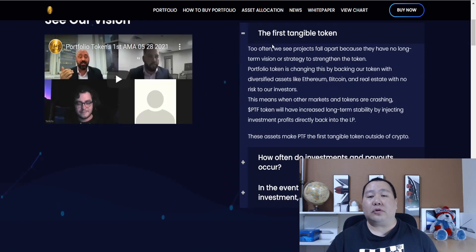It's the first tangible token, because too often we see projects fall apart because they have no long-term vision or strategy to strengthen the token. The Portfolio Token is changing this by backing the token with diversified assets like Ethereum, Bitcoin, and real estate with no risk to investors. So when other markets and tokens are crashing, the Portfolio Token will have an increased long-term stability by injecting investment profits directly back into the liquidity pool.